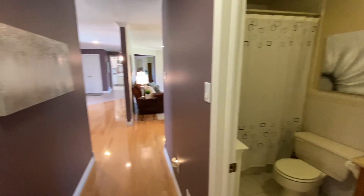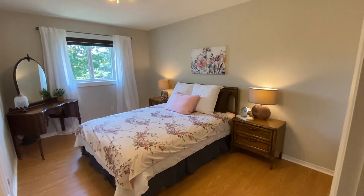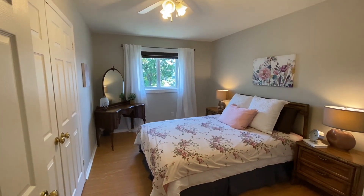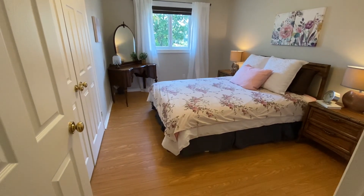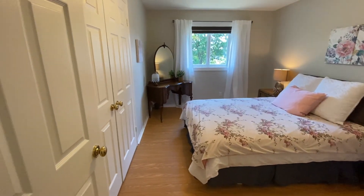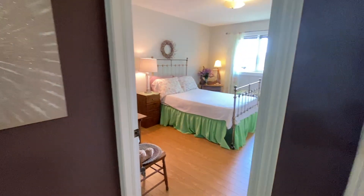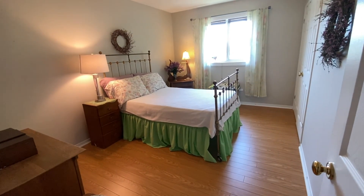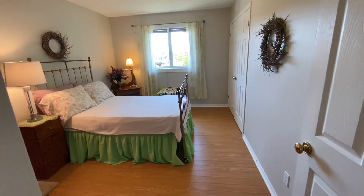Right across from it we have your first bedroom — great-sized room here as well, with nice beautiful windows. These are laminate floors just put in, in the last couple of months. To the right, again, we have your second bedroom. The great thing about these old bungalows is they're big, and the bedrooms are great sizes. There's no squishing furniture in here.